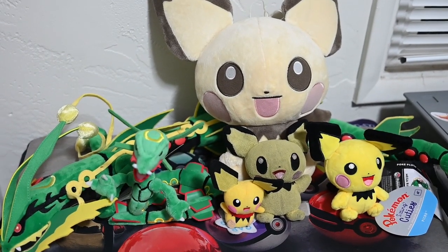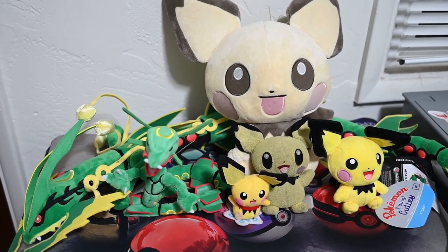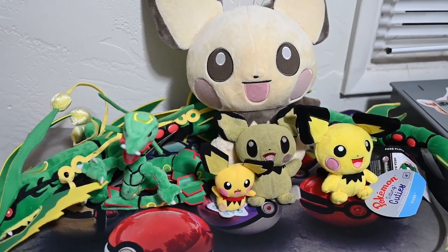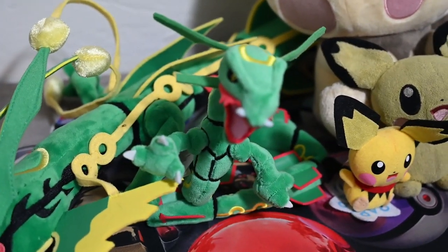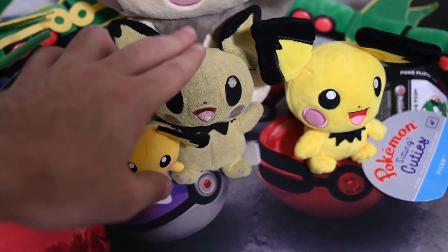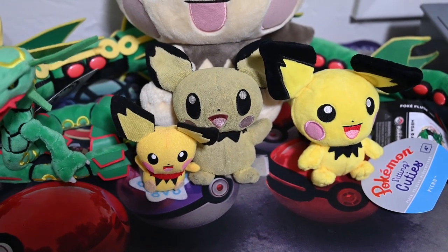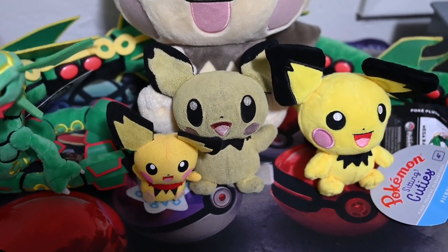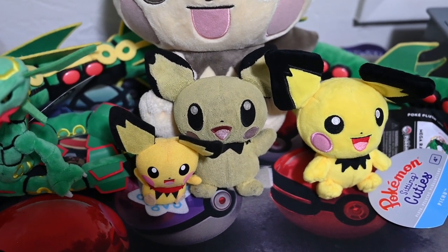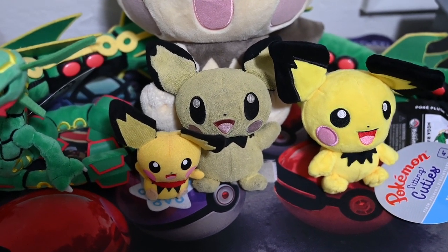Over here I've got the Pichu-Rayquaza corner. Pichu and Rayquaza are my two favorite Pokemon of all time — as you've noticed on my YouTube banner, these are my channel mascots. So I've got a couple of different Pichu plushies here in all different sizes, and some Rayquaza ones — a regular Rayquaza and a Mega Rayquaza. This one is super faded compared to the others because he's the oldest — about 17 years old. He's been everywhere with me; I actually took him to London.